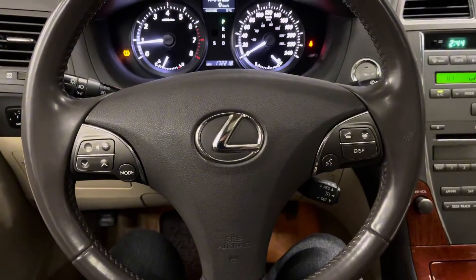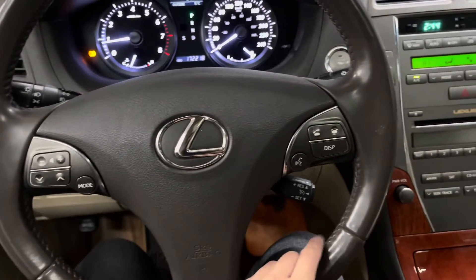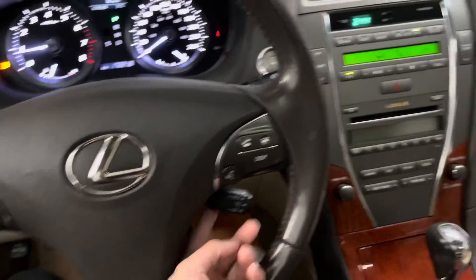Here we have your leather steering wheel with your Bluetooth controls and audio controls, and also with your cruise control.